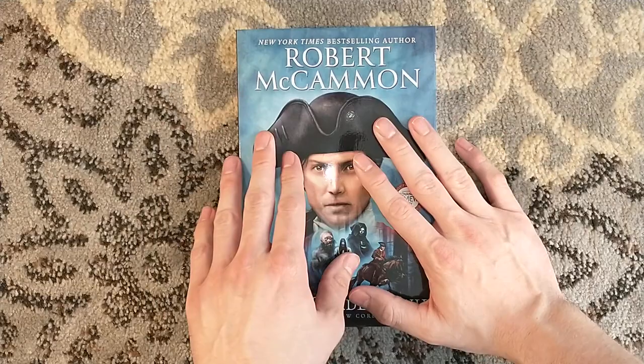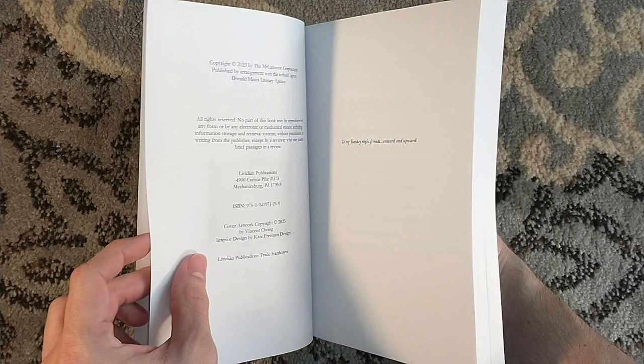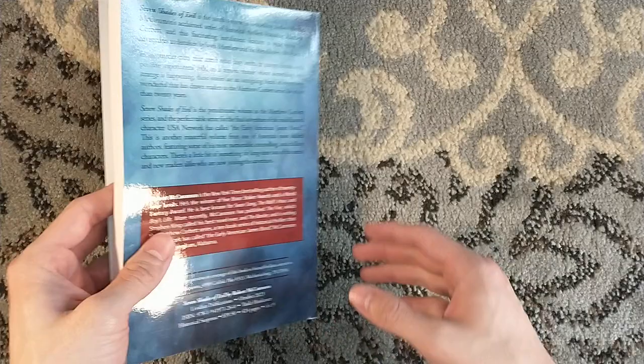It is being released in a signed limited edition, which is sold out, and a trade hardcover edition. If you want a trade hardcover edition but you want it to be signed by Robert McCammon, fret not — you can go to Alabama Booksmith to pre-order a copy of the signed hardcover. It's just a trade edition, but it's a signed hardcover.